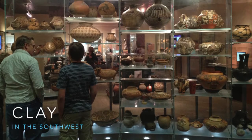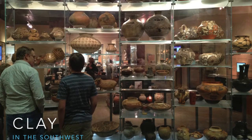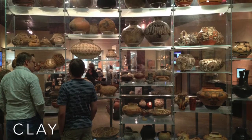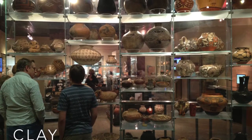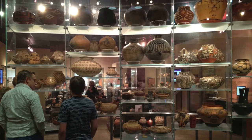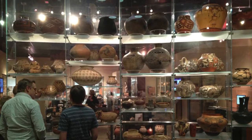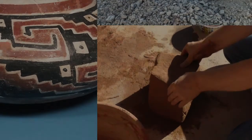This presentation has to do with finding and processing native clay in the Southwest. When we talk about southwestern pottery, clay is really the foundation of everything. You can talk about firing techniques, you can talk about painting, different forms of construction, but you're nothing without clay. It's really what it's all about.